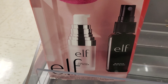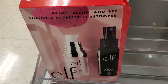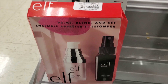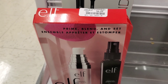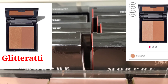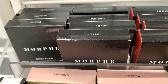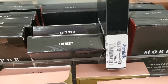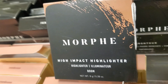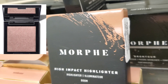This is an ELF set of three — it has a beauty blender, a setting spray, and a primer, retails for only $6.99 at Marshall's. I also found Morphe Brow Tour in two different shades for $6.99 each at Marshall's. Also, Morphe High Impact Highlighter in the color Boom for $6.99 at Marshall's — looks great!